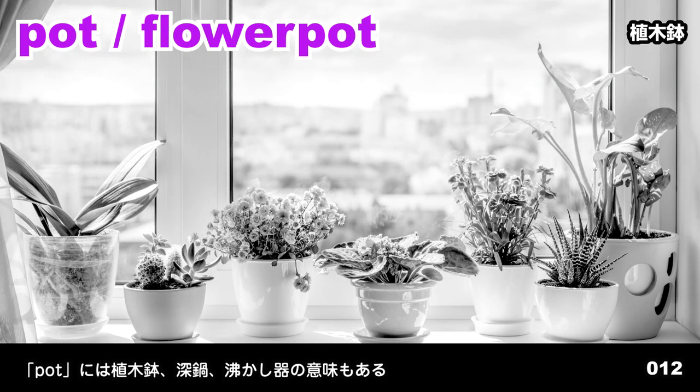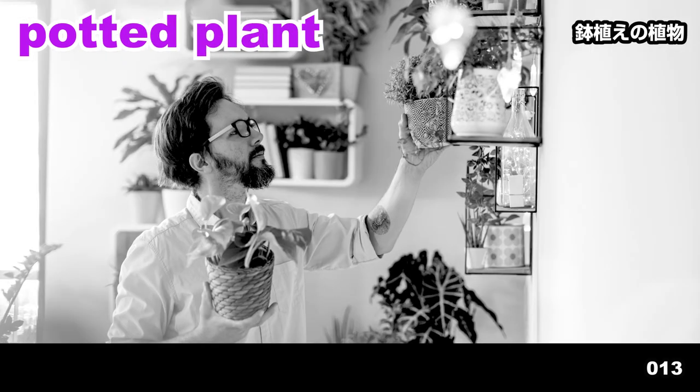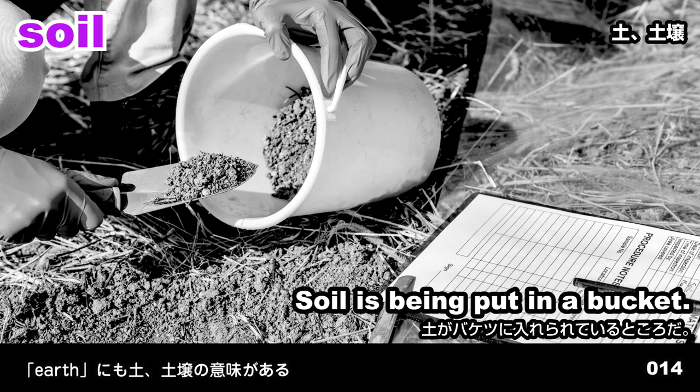Vacuum cleaner. The woman is using a vacuum cleaner. Pot. Flower pot. Flower pots are arranged by the window. Potted plant. The man is holding a potted plant in each hand. Soil. Soil is being put in a bucket.